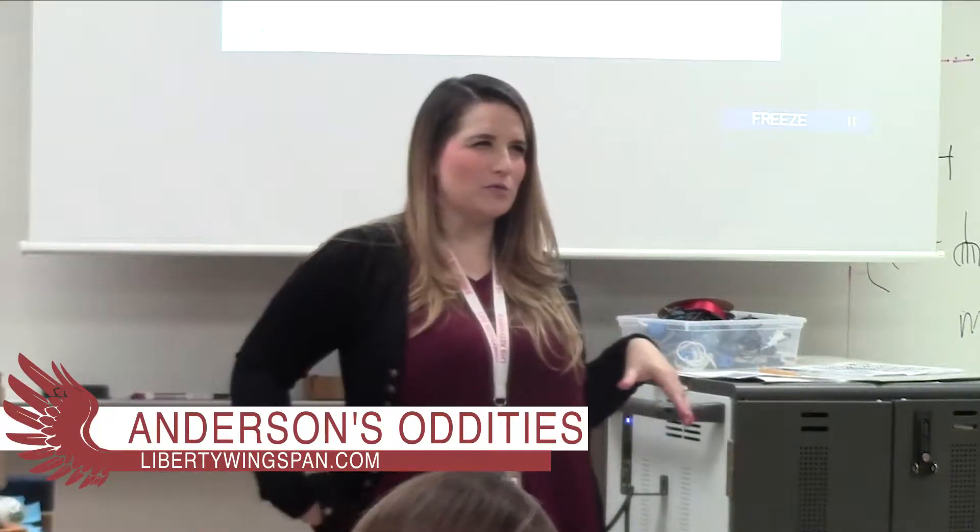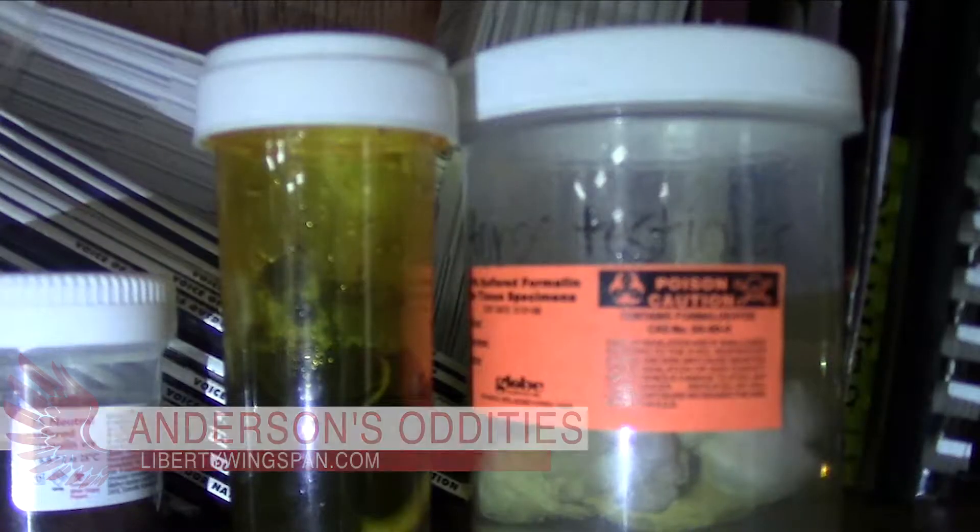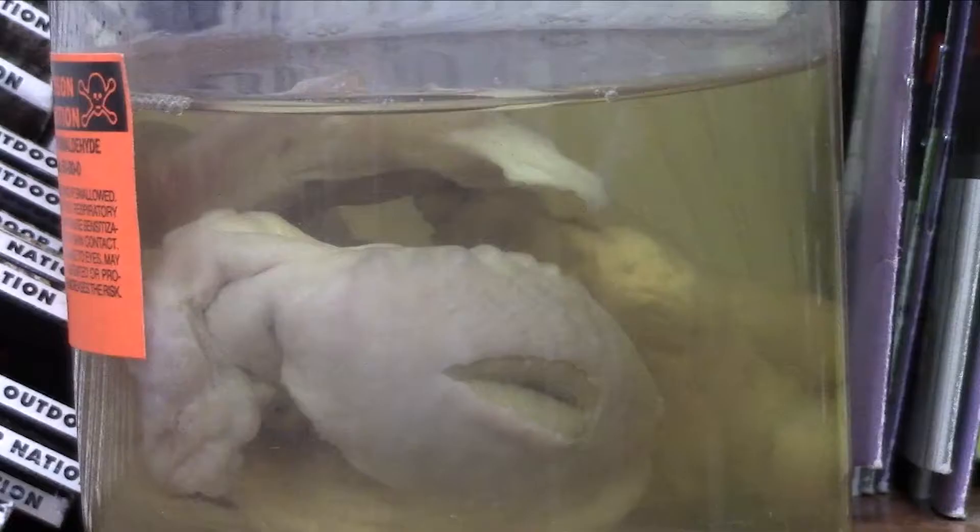Animal science teacher Julie Anderson has a unique hobby of curating dead animal parts preserved in formaldehyde. She explains: 'There's a wide variety of things in the jars. I have testicles from dogs, cats, and horses.'